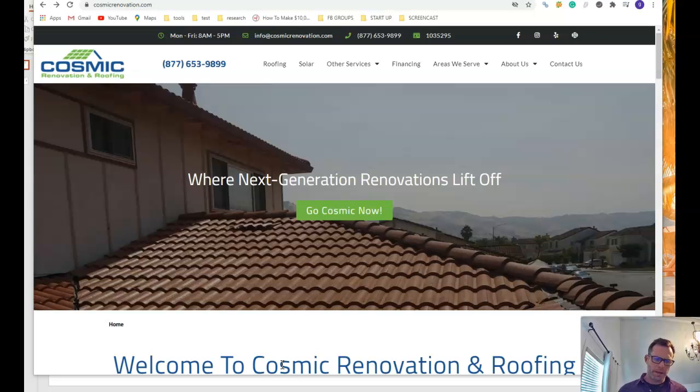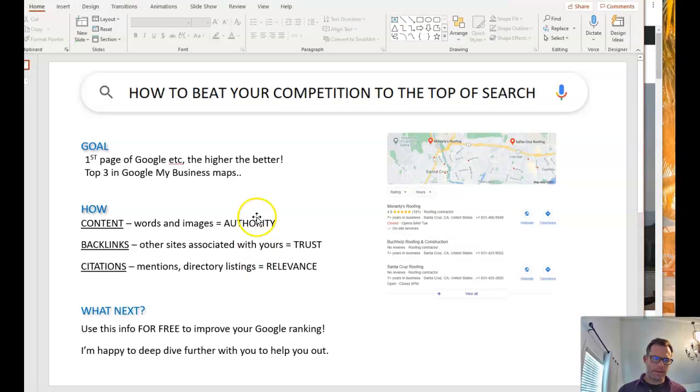I'm going to start with a little bit of an overview. It's really all about getting to the top of Google. The top three results in Google get 80% of all the traffic. If you're on the second page of Google for any particular search, you are not going to get any traffic — very few people click through to the second page.